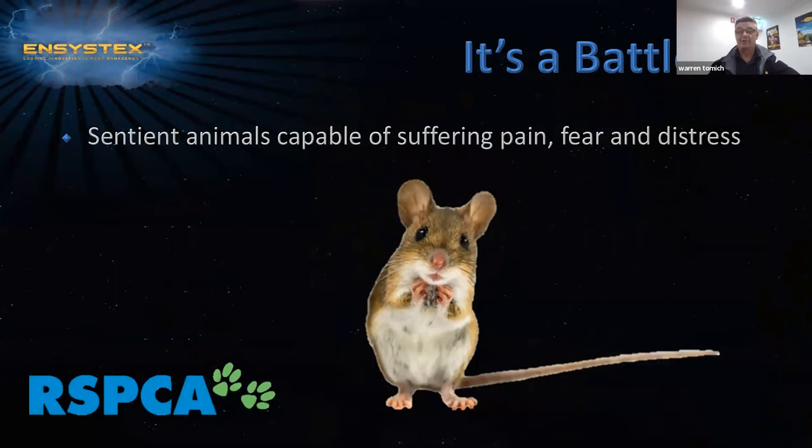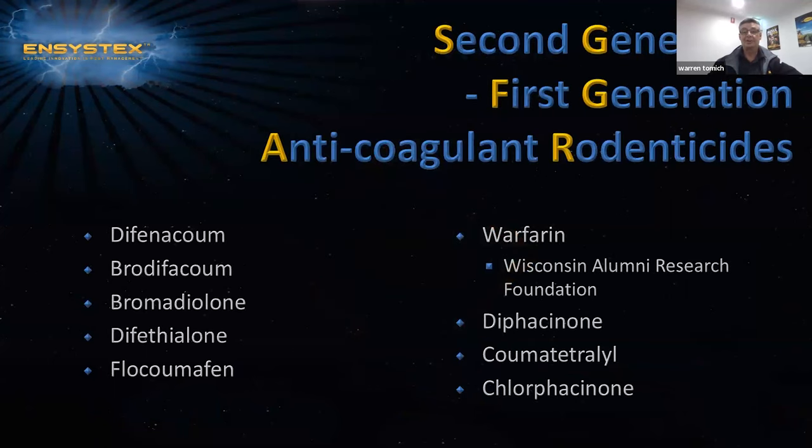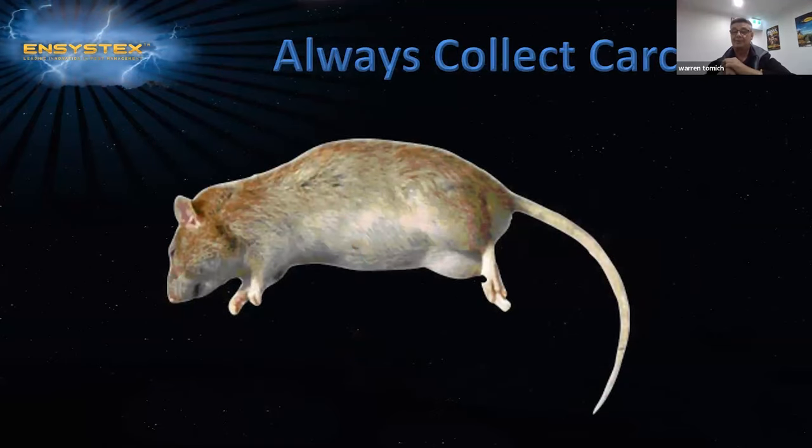The RSPCA view is that using rodenticides in the field to control rodents is classed as inhumane. The RSPCA sees rodents as sentient animals capable of suffering pain, fear and distress. All rodenticides are toxic, regardless of which rodenticide group you are using. Therefore, placement is critical. The use of lockable stations is very important. We need to not target non-target species. Where possible, the removal of carcasses will reduce the risk of secondary poisoning of non-target species.